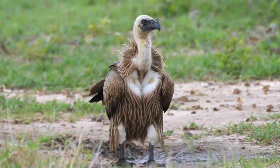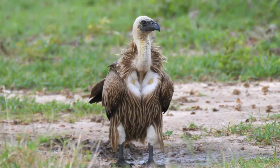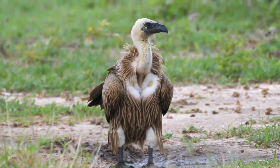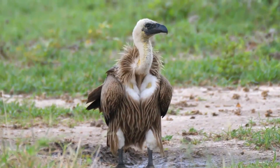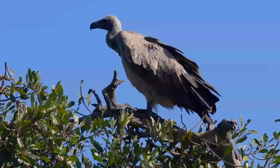It is a typical vulture, with only down feathers on the head and neck, very broad wings and short tail feathers. It has a white neck ruff. The adult's whitish back contrasts with the otherwise dark plumage. Juveniles are largely dark.